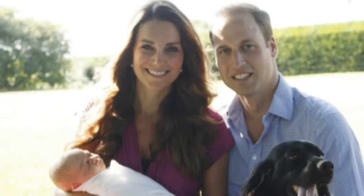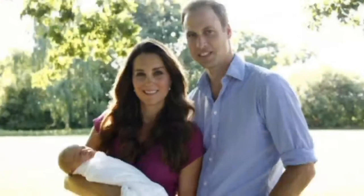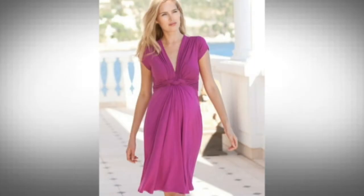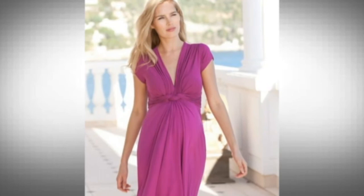If it ain't broke, don't fix it. That's what we can imagine the Duchess of Cambridge saying in a slightly posher accent when she talks about her pregnancy clothes. Catherine looked great in this fuchsia Seraphine dress in Prince George's first official photographs, but it's not a new look for her. She's a massive fan of the flattering knot front and deep V-neck, wearing a floral version of the dress en route to Bucklebury just days after George was born.